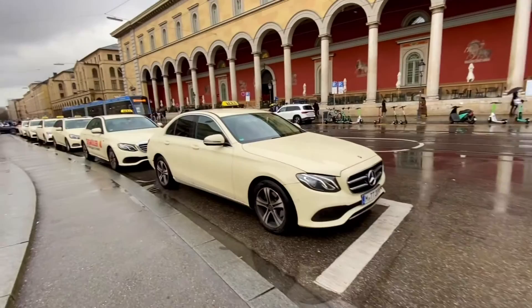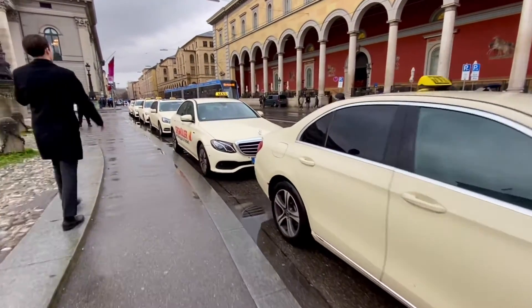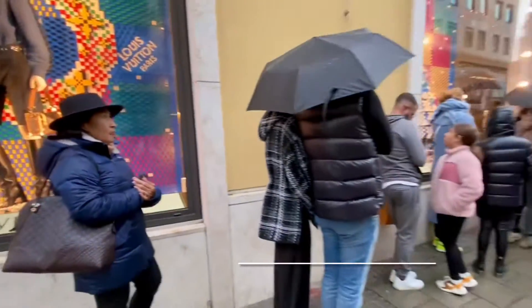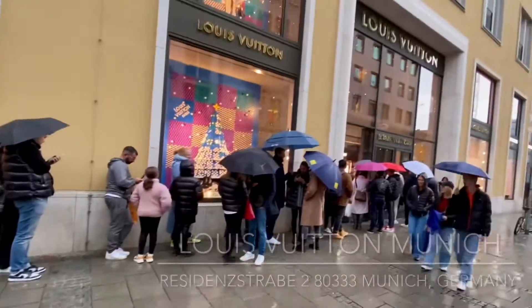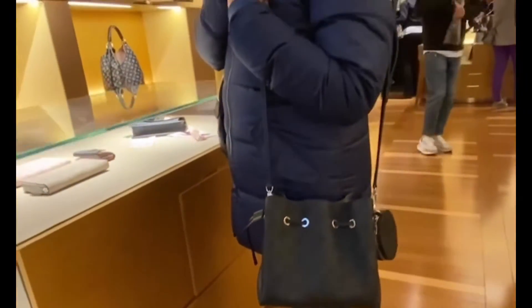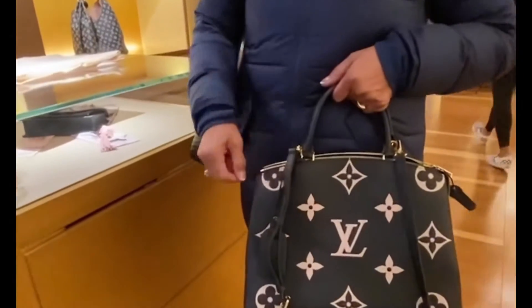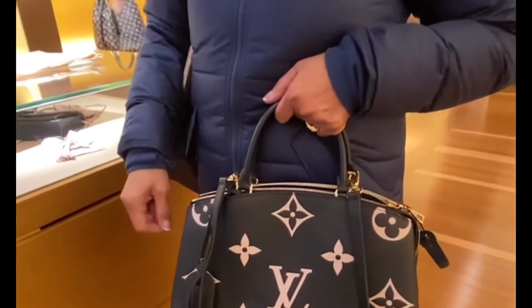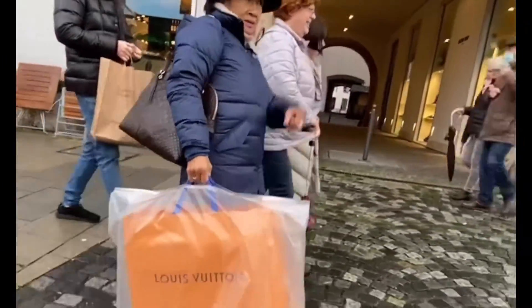Out of all the cities we've been to in Europe, we think Munich has the best taxi cabs. We had the rest of the afternoon to ourselves, so Dina went to her favorite place to shop. After standing in the rain for half an hour, she finally got into Louis Vuitton and picked out two handbags she really liked, but she couldn't decide which one she wanted to buy. She did buy one, but can you guess which one she bought?